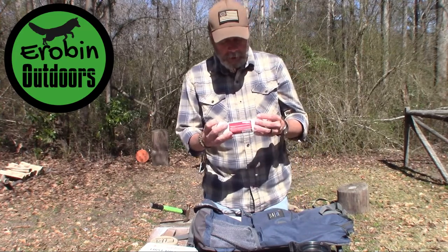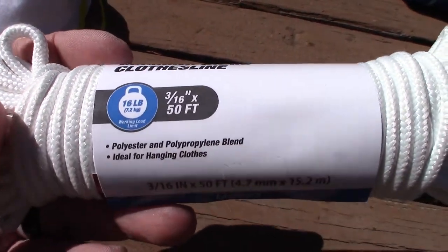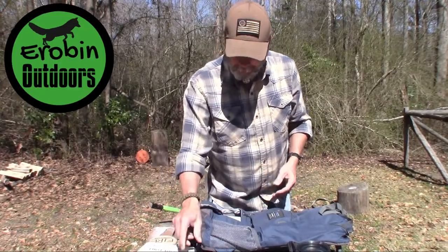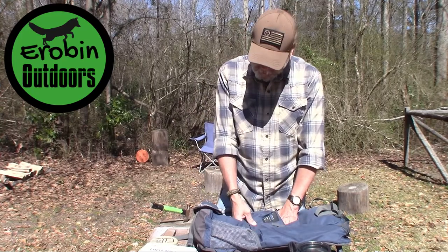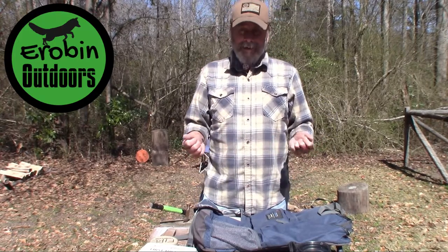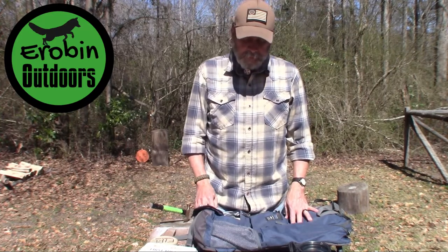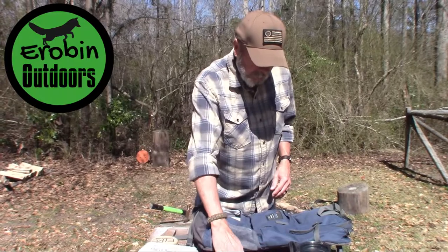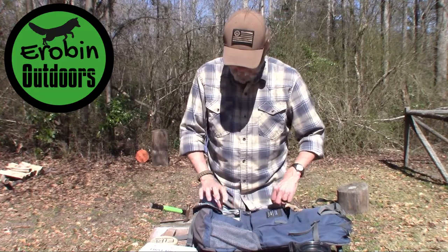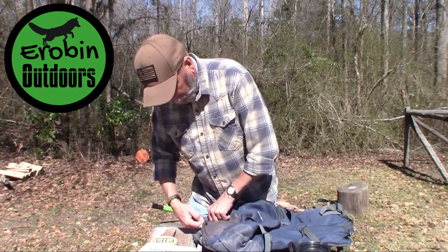There's 50 feet of cordage to use as a ridge line and to tie off the tarp. I noticed I don't have any tent stakes, so I'm going to add some lightweight aluminum tent stakes to help with her shelter. She could use the kukri to carve some out of wood, but I'll put tent stakes in to make it easier.